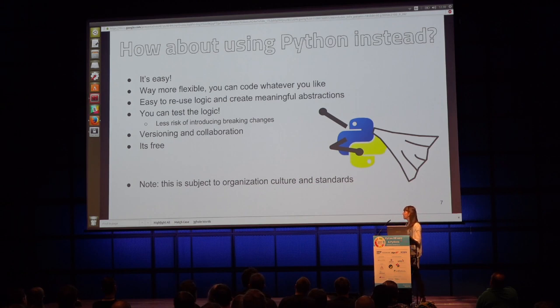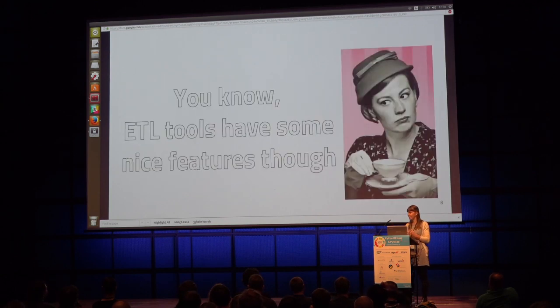Of course, it's important to note that the use of Python for ETLing is subject to organization culture. If you're working for an organization where a vendor software is used across the entire organization, it probably makes sense to use the ETL tool that vendor provides. So I understand it's not a possibility for everyone to just move to Python. You might be thinking that high-level ETL tools have a lot of nice features you're not willing to give up, and I actually agree with this.